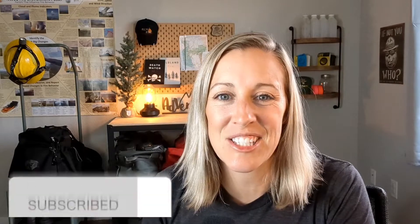Hey there, welcome back to my channel. If you're new here, I'm Ronnie Ocampo. On this channel, we talk all things wildland firefighting — from health and fitness, fire education, mental health, and everything in between. So if you're interested in wildland firefighting, I highly suggest you subscribe.